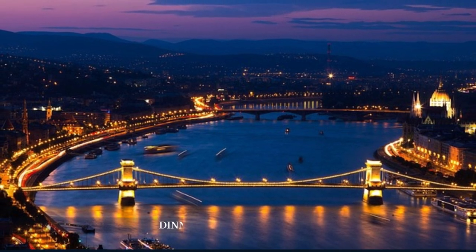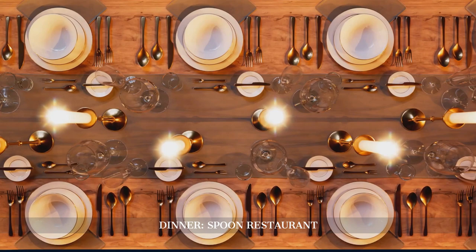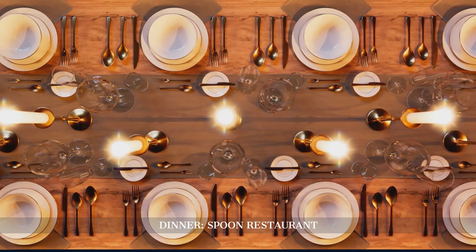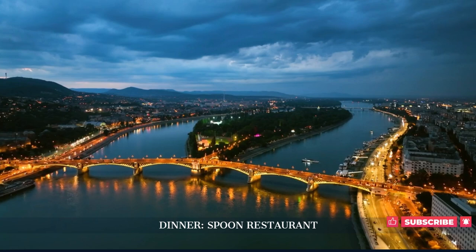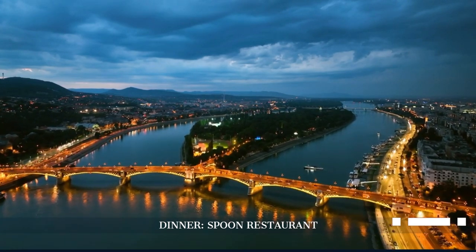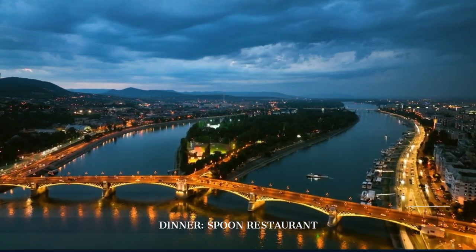Our journey concludes with a farewell dinner at Spoon Restaurant, a floating restaurant on the Danube. Enjoy a gourmet meal with stunning views of the illuminated cityscape, creating a perfect ending to our Budapest adventure.